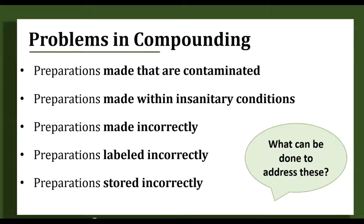Many of the problems I see with compounding are if products are made and they're contaminated — that's microbial contamination. Other issues include products made with sterile components but in unsanitary conditions, which would also lead to contamination and unsafe administration. They can be made incorrectly if staff did not understand the steps or had no experience. They could be labeled incorrectly with the wrong infusion rate, incorrect storage conditions, which may lead to destabilization of the drug.